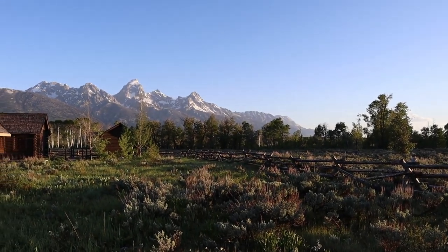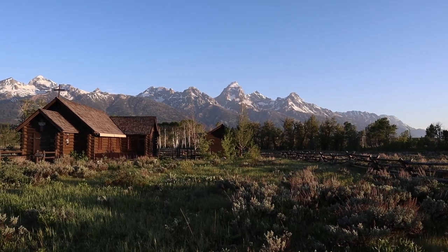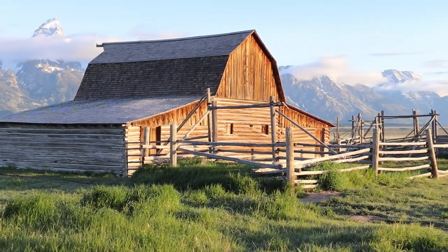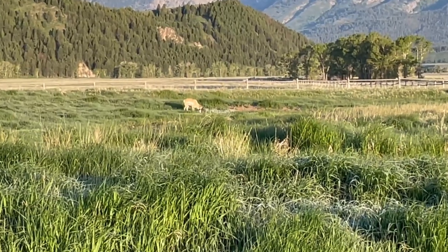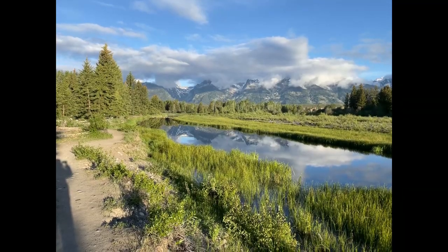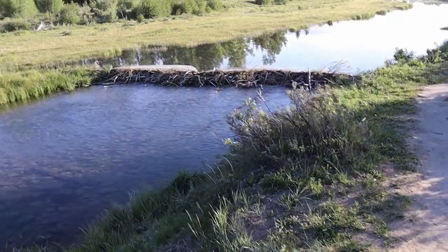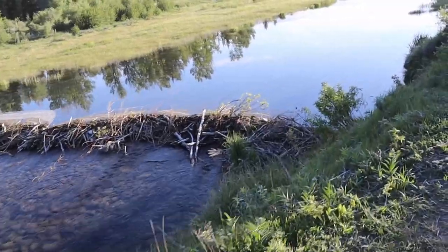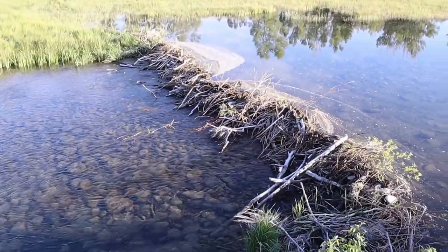The next morning we got up early again to head out to the Chapel of Transfiguration and Mormon Row. It's cold this morning. We're at Schwabacher's Landing getting some beautiful photographs of the reflection of the Tetons in the water, and there's a beaver dam in the background. Here's another beaver dam — I wonder how many there are, and if it's the same beaver family. That's quite some workmanship right there.